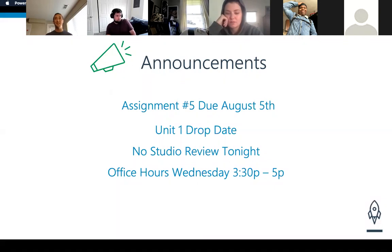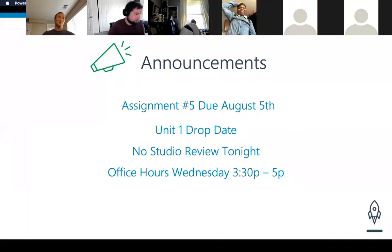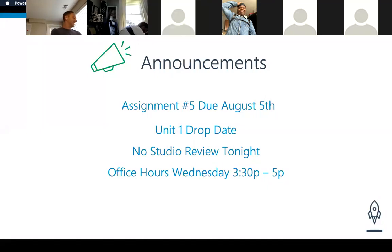Any final questions before we jump into this? Going back to the drop date — you said the assignments and what else needed to be done by the drop date? The assignments needed to be turned in and graded, meaning they have to have a green check mark, so they have to be passing, as well as all the studios and exercises need to be turned in and at least attempted. The exact drop date — I will have to get that from Clark. Let me know. I'll get that drop date to you sooner rather than later.